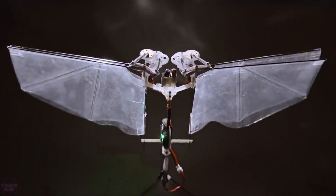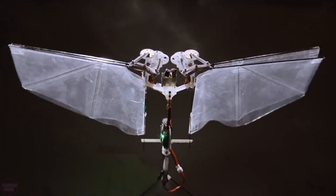Currently, the device is used exclusively for scientific purposes, but in the future, researchers may find more practical applications for it.